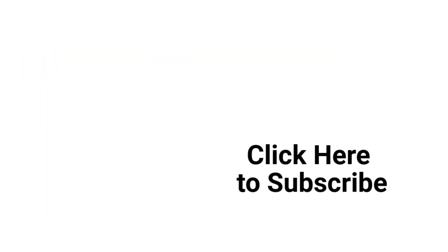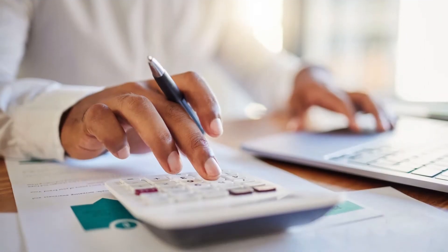Hey there, it's Alyssa from Bay Property Management Group. Just a quick pause in the video as a reminder to hit that subscribe button so you never miss out on the latest content for landlords, property managers, and tenants. We really appreciate your support.